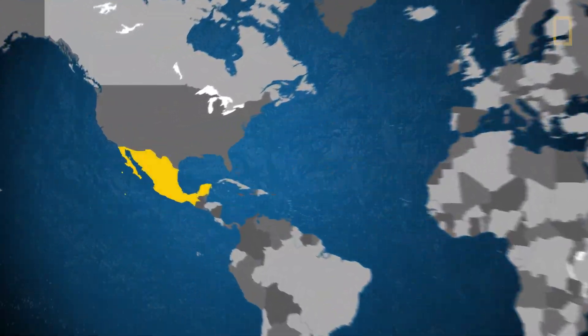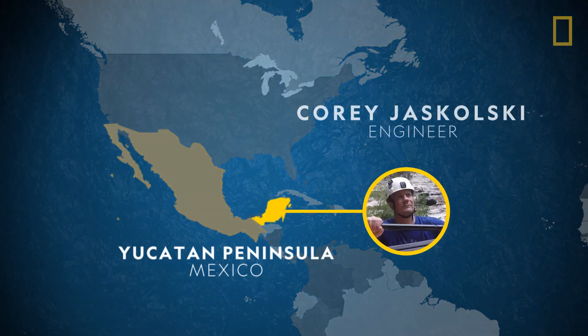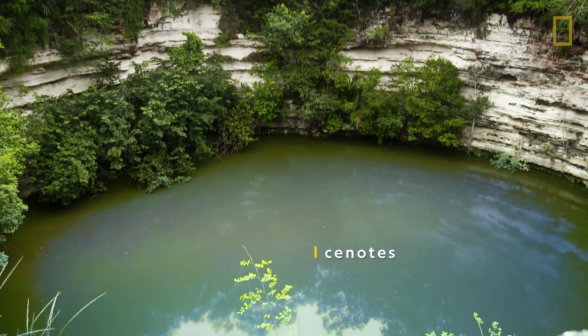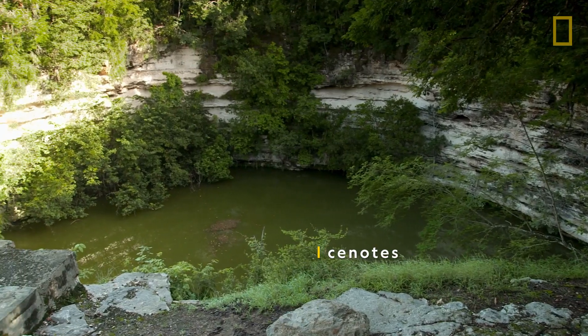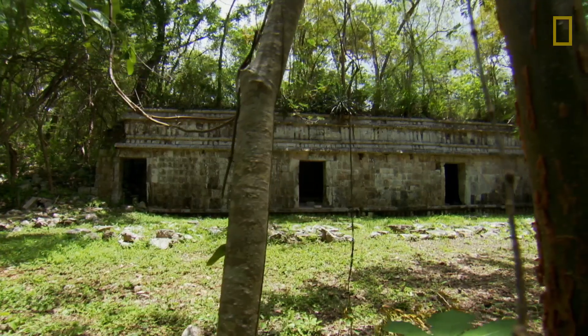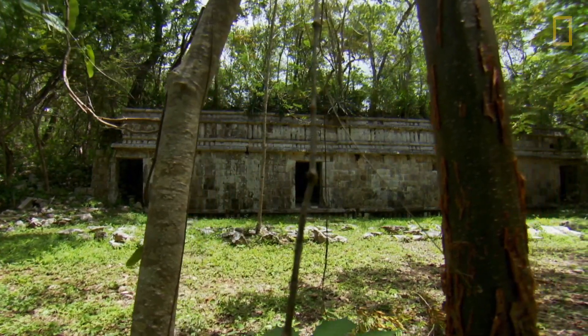Cory Jaskolsky is in Mexico's Yucatan Peninsula, exploring massive underground sinkholes. Known as cenotes, these naturally occurring wells were sacred sites for the ancient Maya civilization who lived in this region more than 1,200 years ago.